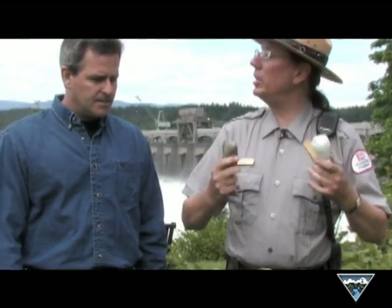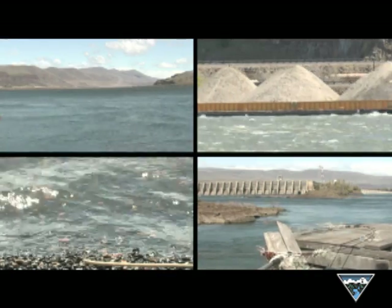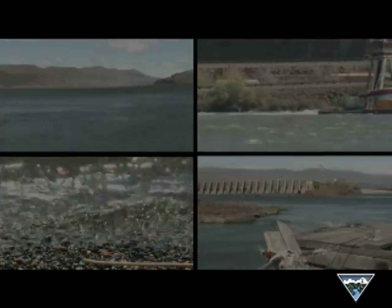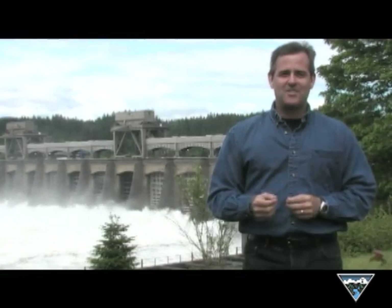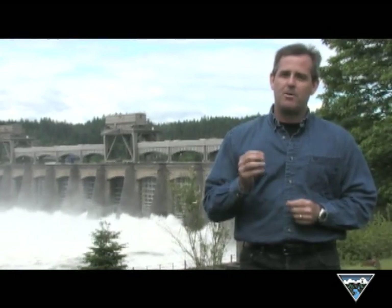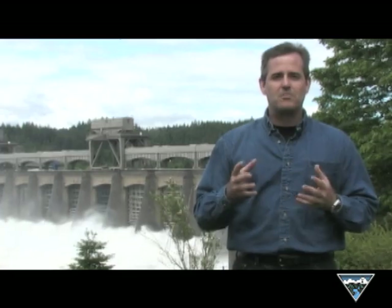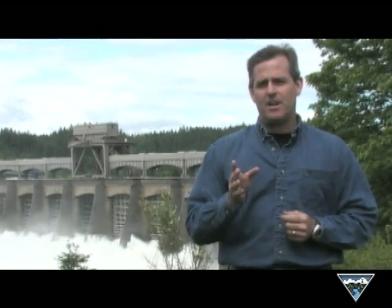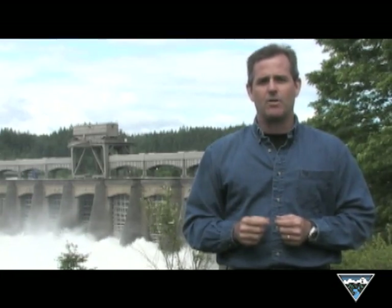Working together — the Corps of Engineers, Bonneville Power Administration, public and private utilities — all working together to get the most out of this Columbia River resource. Thanks for joining us. We hope we provided you with a better understanding of how we harness the power of the river to bring energy to you and your family. And we hope you'll continue to join us as we examine the benefits and issues associated with powering the Northwest.